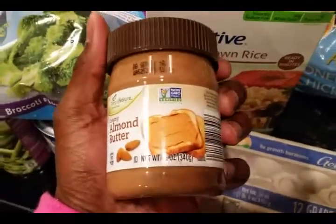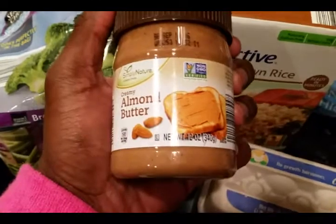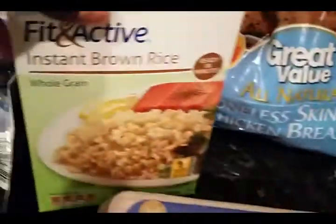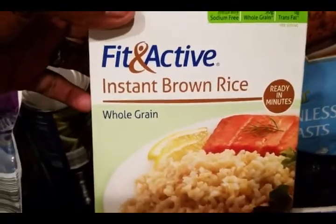A lot of times I either go to GNC or Vitamin Shoppe to find a high-protein spread, but right now I'm kind of tight this month, so I got some of this almond butter from Aldi. I usually alternate between jasmine rice and brown rice.